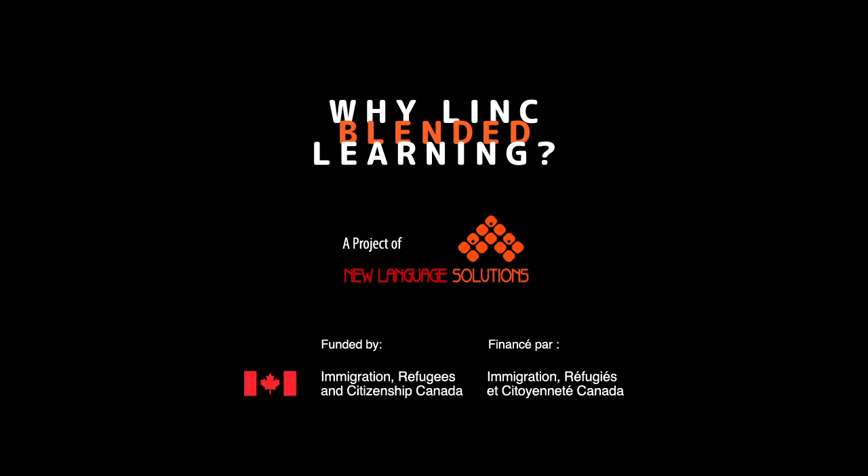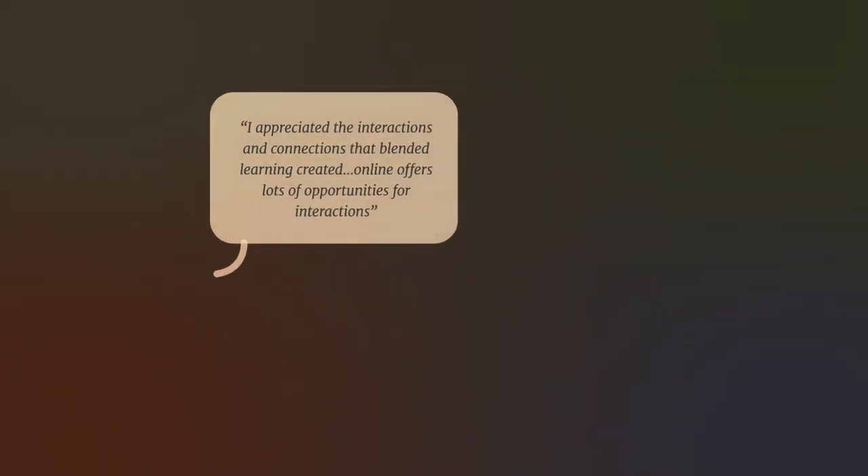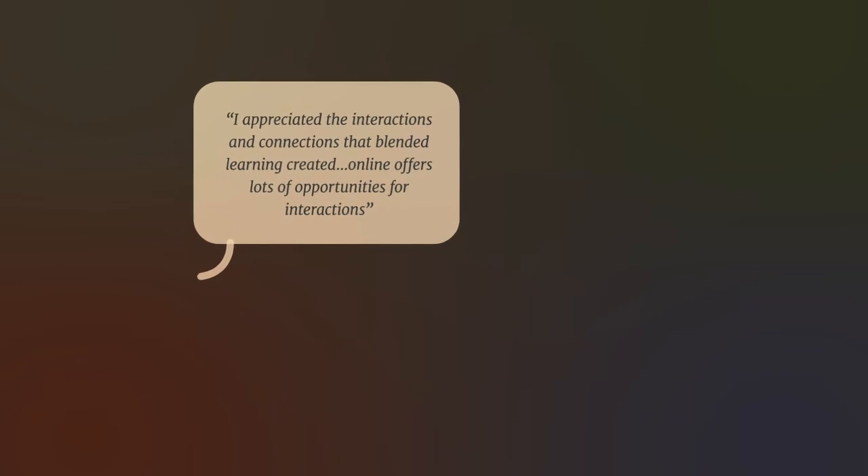We hope you enjoy this exciting new series, produced by New Language Solutions with the generous support of IRCC. But before you launch into your very first YLBL webisode, we leave you with these inspiring quotes from Link blended learners. Enjoy the series.